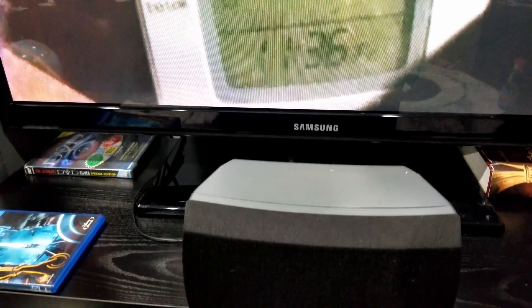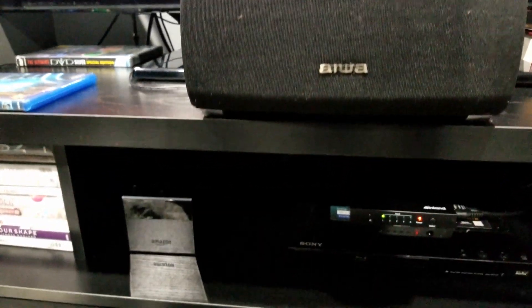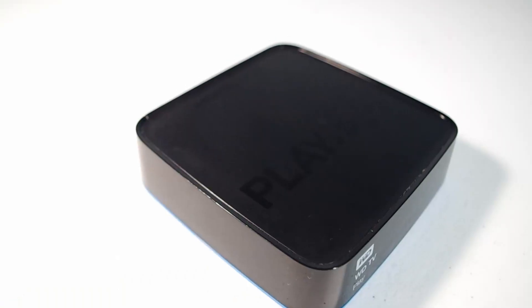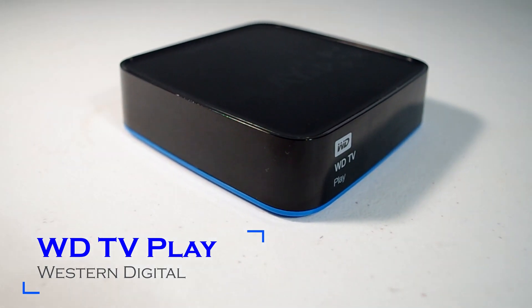Hello YouTubers, this is the Biafra Samurai Techie, and we'll be comparing the Amazon Fire TV Cube 4K second generation versus the WD TV Play media player, also with the Blu-ray version of Tron Legacy.